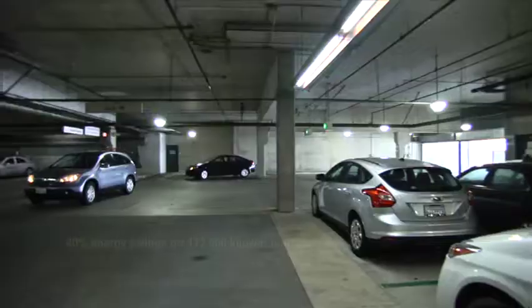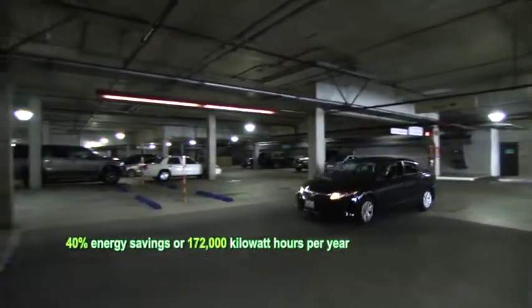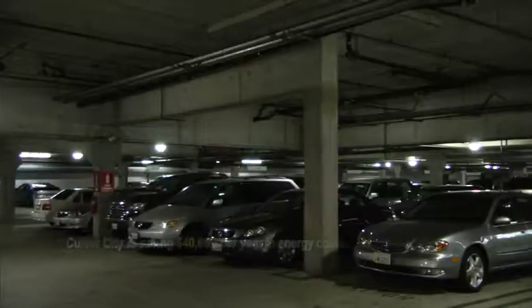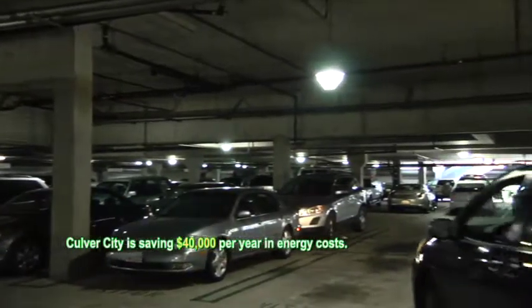We achieved with that 40% savings in energy, approximately 172,000 kilowatt hours per year, and a 20% reduction in kilowatt demand. Between this project and the other project that we did at the Cardiff Parking Structure, the City is achieving approximately $40,000 in energy savings a year.